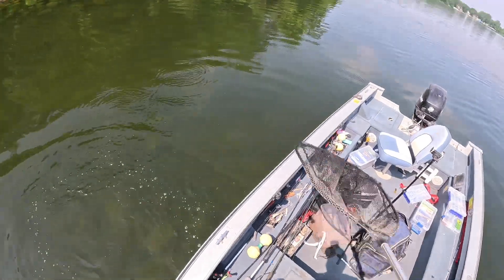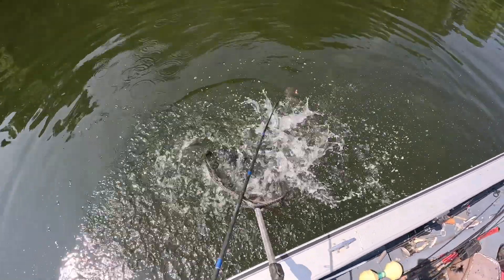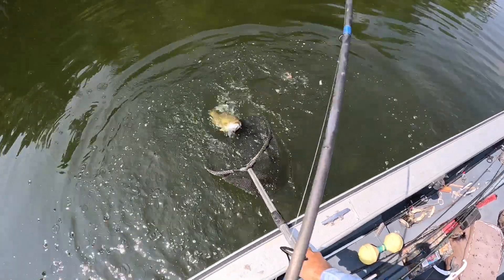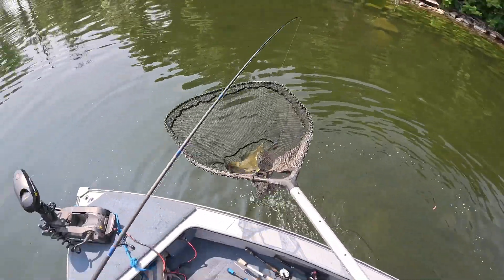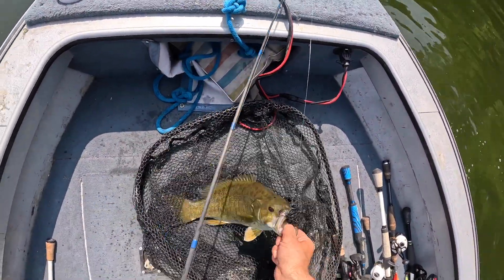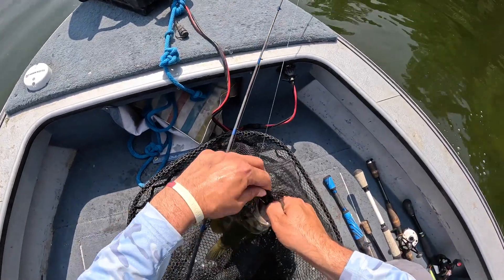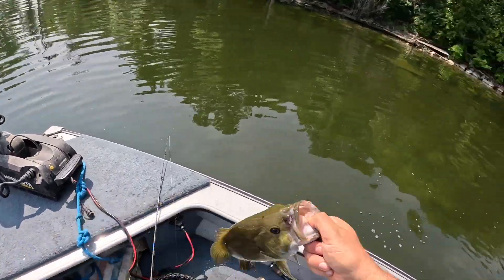They are feisty. All cookie cutters too — nothing over 20 but a lot of 18's and 19's. He wasn't going anywhere. Nice.